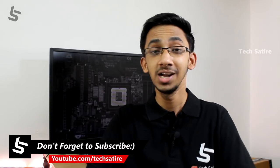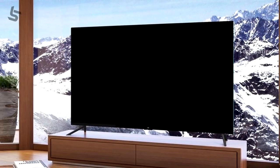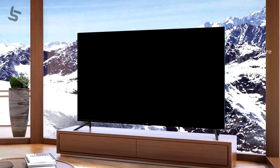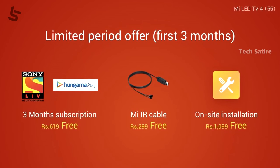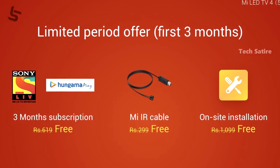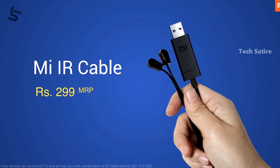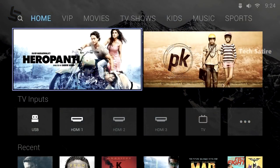The Mi TV4 is a 55-inch LED 4K HDR TV offered at a great price point. It comes with free installation and free cables. Compared to other smart TVs with 4K displays in the market, the Mi TV4 represents a strong value option for Indian consumers.